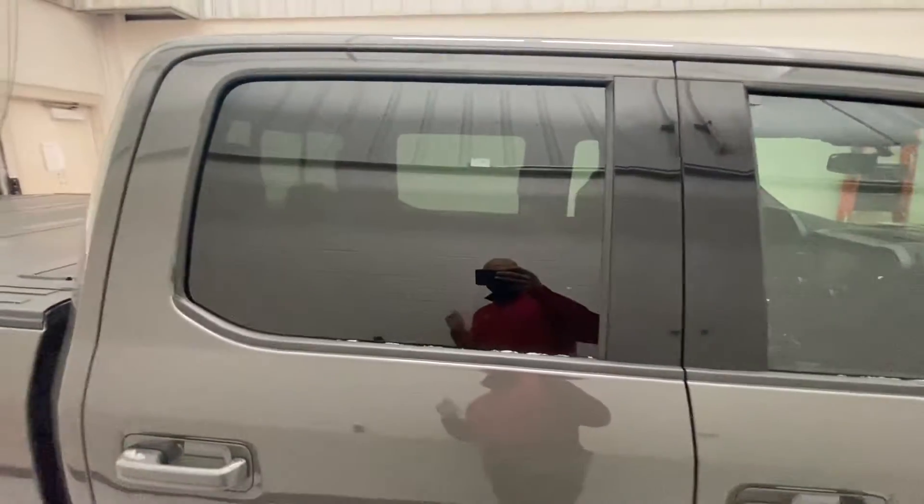The truck is equipped with keyless entry. Touch this pad to lock it, put your hand inside and it will unlock it. The rear windows are tinted from the factory.